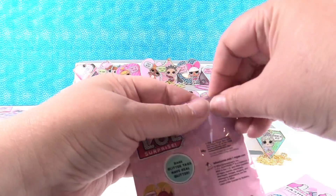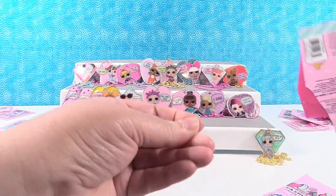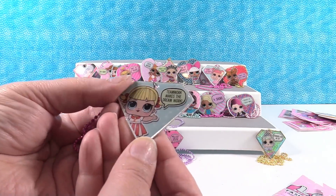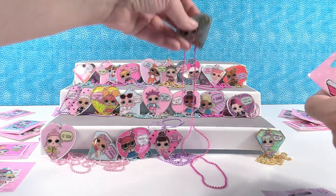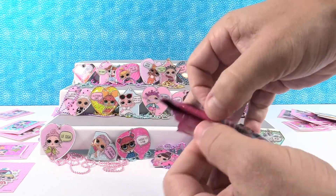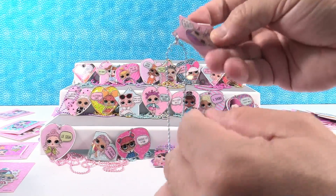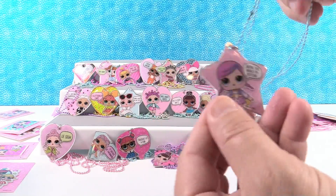Three packs left and we're missing four tags. We have Cheer Captain - 'Teamwork makes the dream work.' I like that hot pink necklace too. So we still need Majorette. Majorette, MC Swag, and Super BB are all missing. Here's Super BB - 'Saving the world before bedtime.' Cute, very cute.